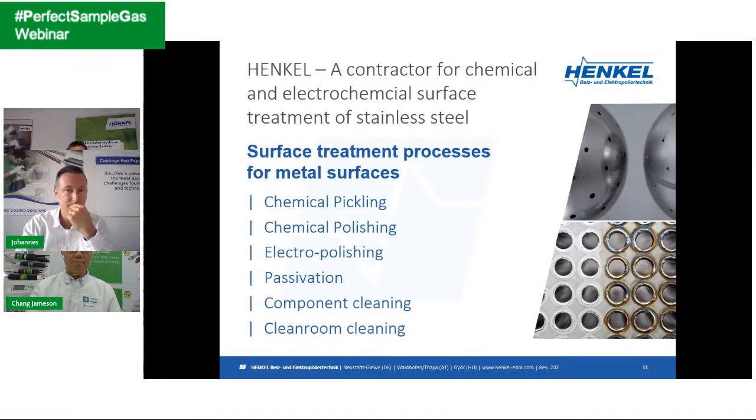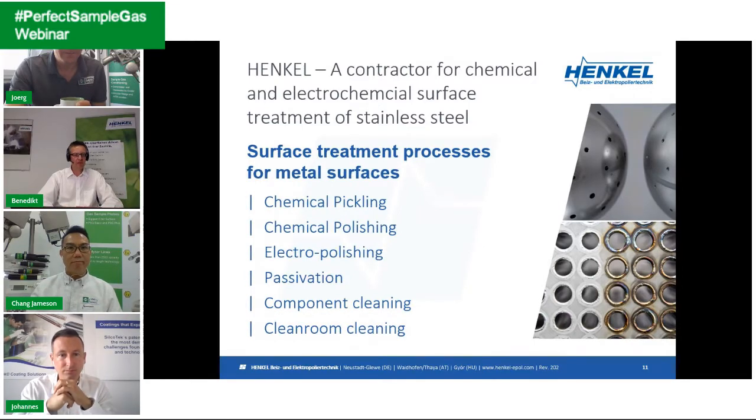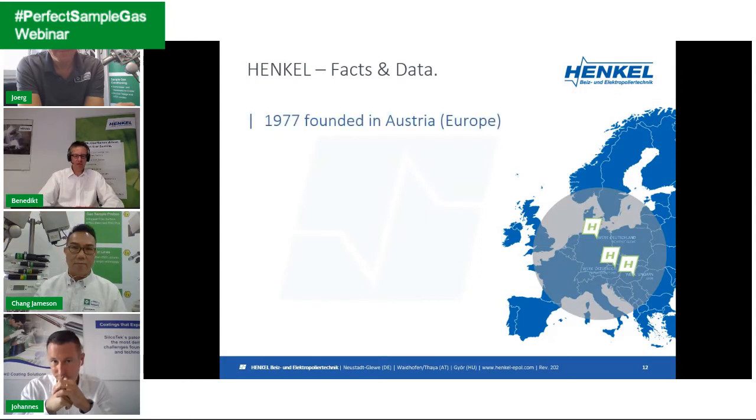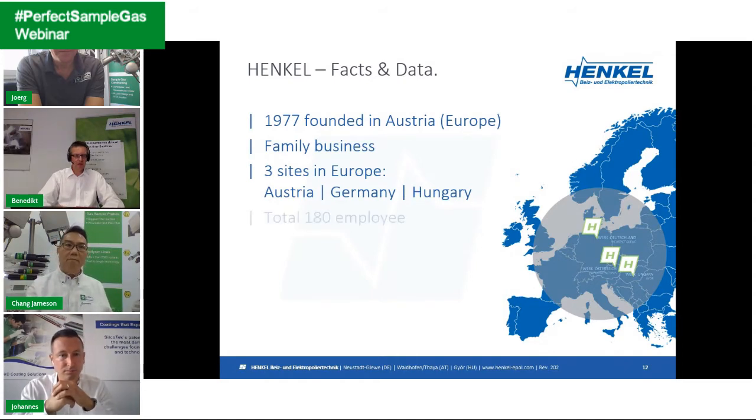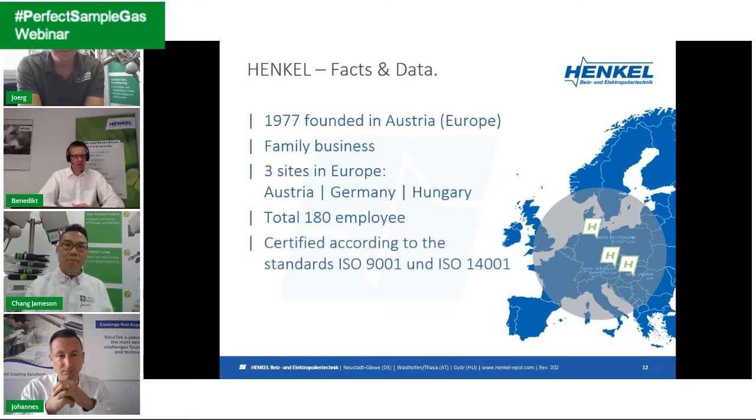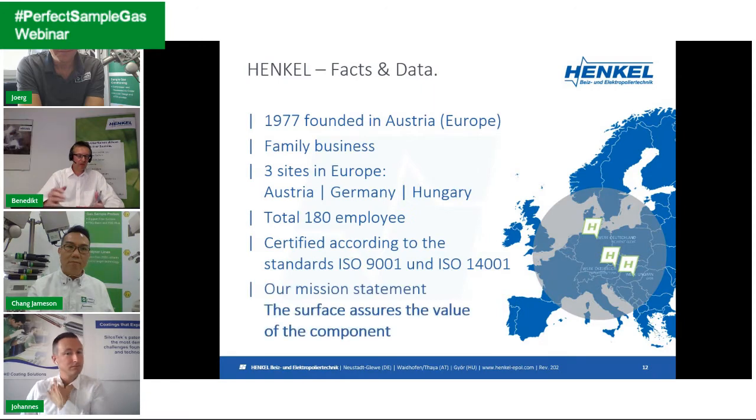Henkel is a contractor for chemical and electrochemical surface treatment of stainless steel, mainly. We have various in-house processes for metal surface treatment: chemical pickling, chemical polishing, electropolishing, chemical passivation, component cleaning, and cleanroom cleaning — especially for the semiconductor industry. We are a family business founded in 1977, now in the second generation, with three sites in Europe — Austria, Germany, and Hungary — and approximately 180 employees.